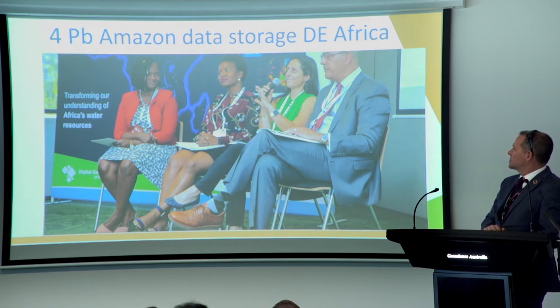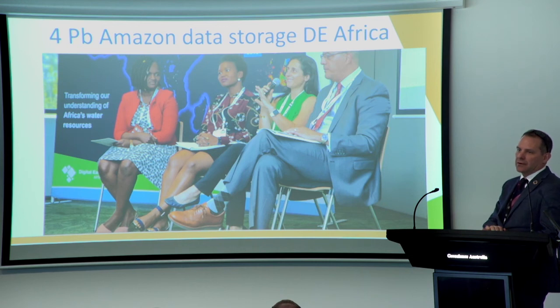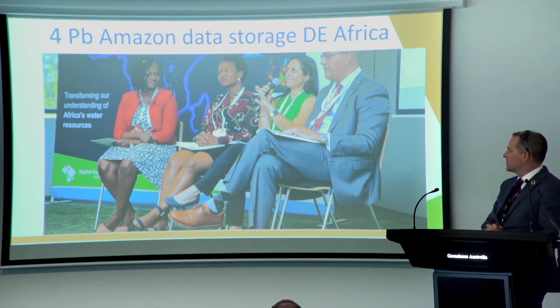Amazon announced at the Digital Earth Africa session that they are providing 4 petabytes of free data storage for Digital Earth Africa — a really big achievement. At the same meeting, Google announced $3 million worth of availability of their cloud platform to the GEO countries. I can see a future where Amazon might be the platform for Africa and Google might be the platform for the Pacific, but they're all interoperable and able to access the information across platforms.